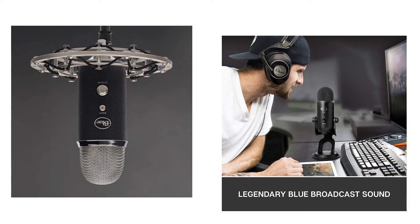Quick review presents the five best USB microphones for podcasting. Let's get started with the list.